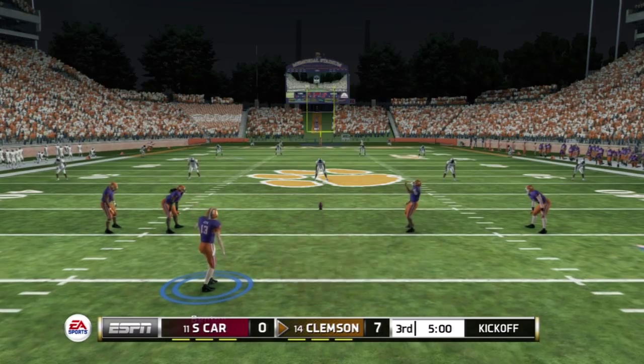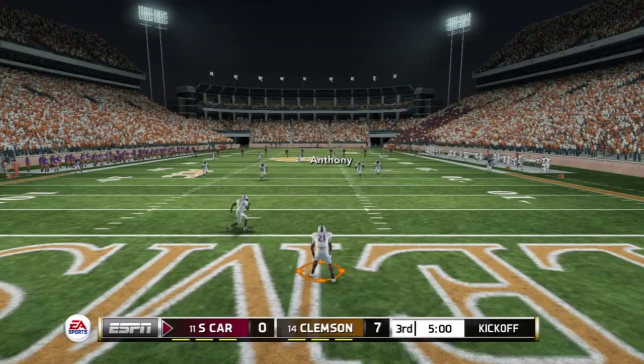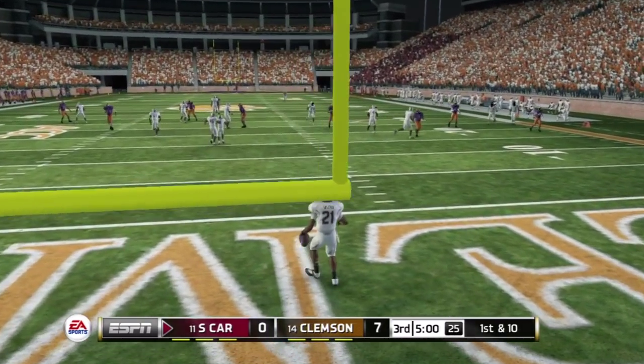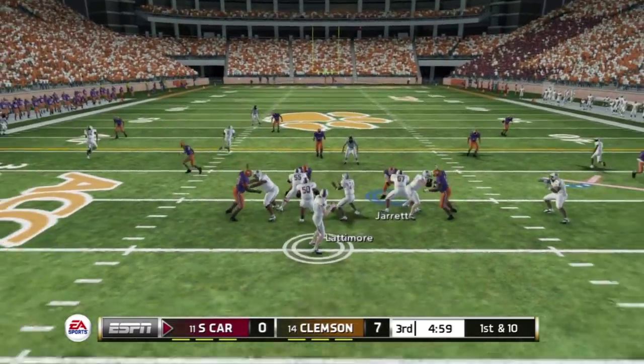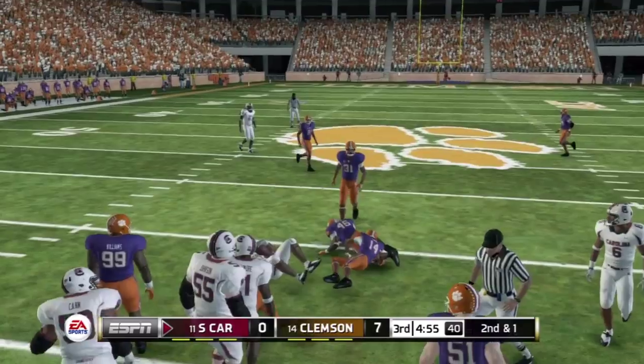Let's find out if these defenses can match what they did in the first half. Points are at a premium right now in this one. The coach thought his team needed to focus on the basics in the second half — perhaps that means we'll see a return to just that the rest of the way.